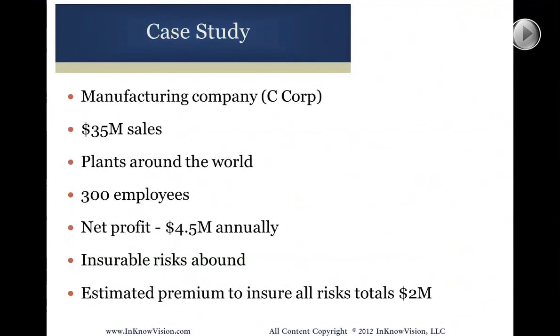Let's take a look at a real case. This is a manufacturing company. They happen to be a C corporation, although it's not critical that they be a C. But to some degree it is, because if you're a C corporation, you've got tax at the corporate level — both federal and, if you're in a state that has income tax, state income tax as well.